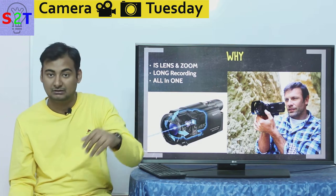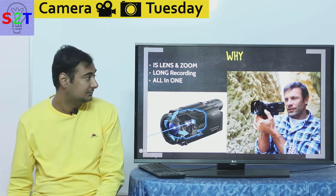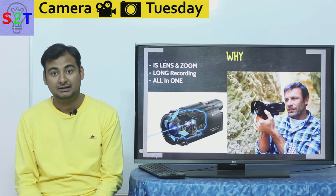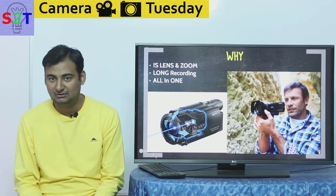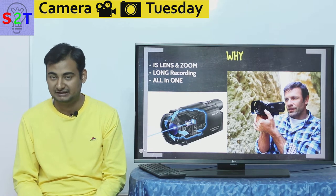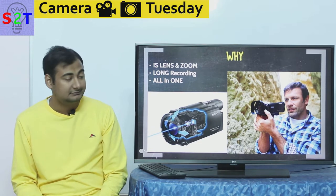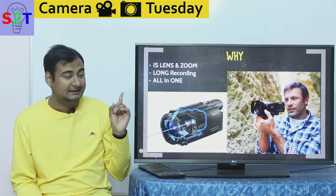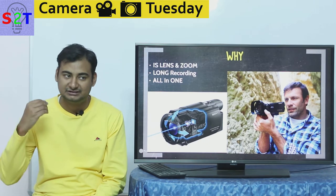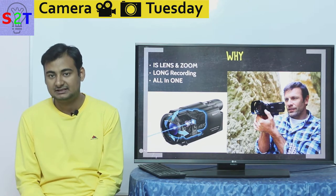Some even have what we call an electronic viewfinder so you can use it in broad daylight. All things combined, it is a very compact package that does the job. The zoom factor is very crucial — only APS-C lenses come with a ludicrously wide zoom range. If you want a zoom lens for a full frame camera, you'd be lucky to get 5x or 10x. These camcorders start at 20x optical zoom — not digital zoom — optical zoom. And the image stabilization is also flawless.